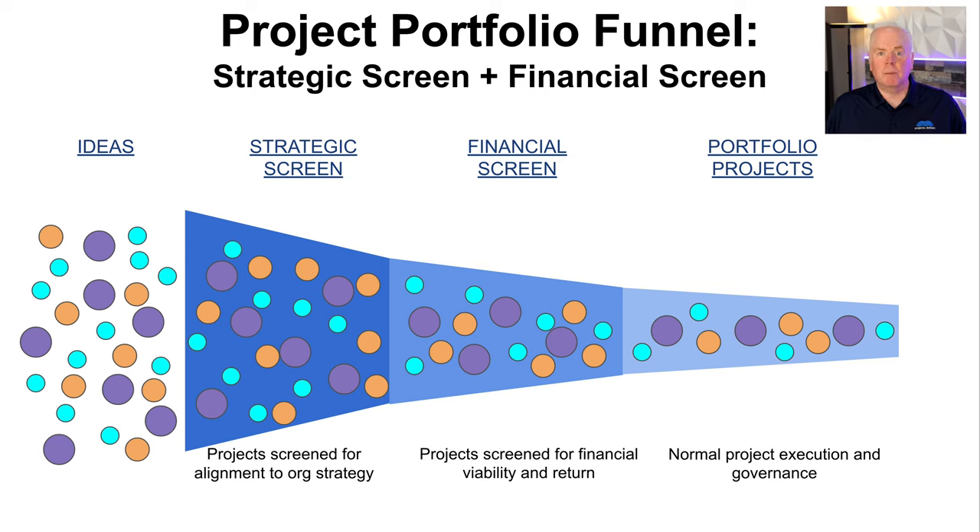On the far left of the funnel you can see the ideation phase. This is where project ideas come from — they can be good ideas, they can be bad ideas — but this is where people say, 'Hey, we need to get something done, let's create a project.' All of those projects are collected and they move into the strategic screening phase, and that is the first screen that all good portfolio managers should use.